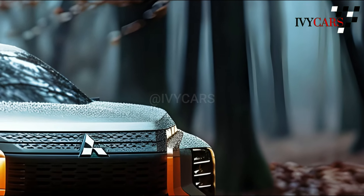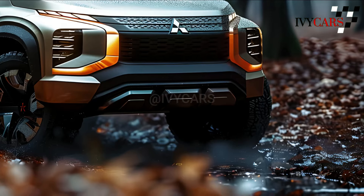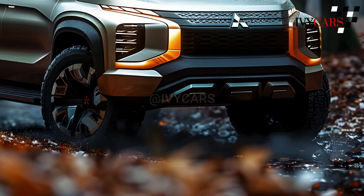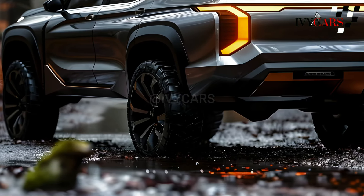The 2025 Mitsubishi Triton, which is also called the L200 in some places, is a mid-sized pickup truck that should come out in the second half of 2024. There are no changes made to the current Triton.